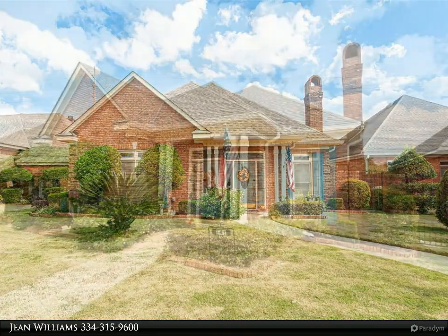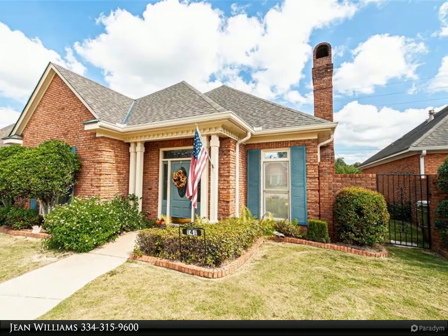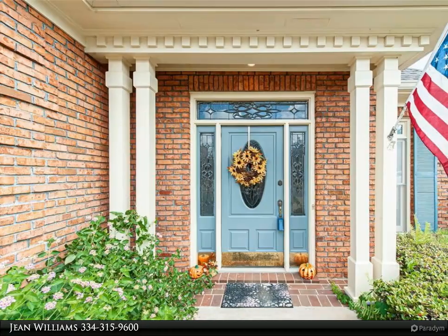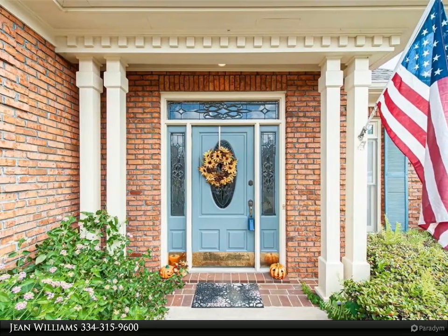This beautiful home has many nice features: all nine-foot ceilings, a kitchen island, an abundance of cabinets, and a nice large pantry. Entering from the front door and foyer is a spacious living room and dining room.